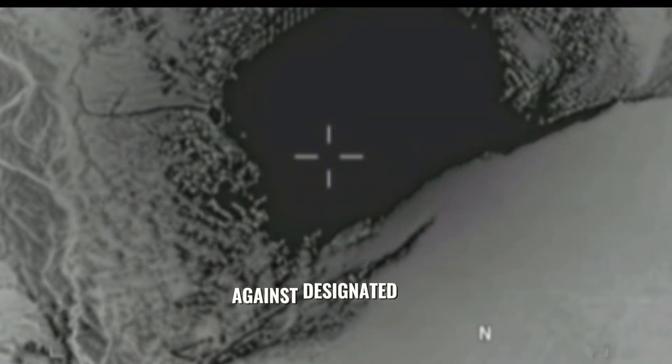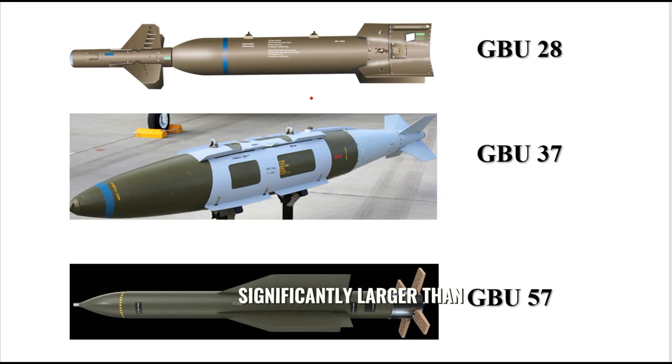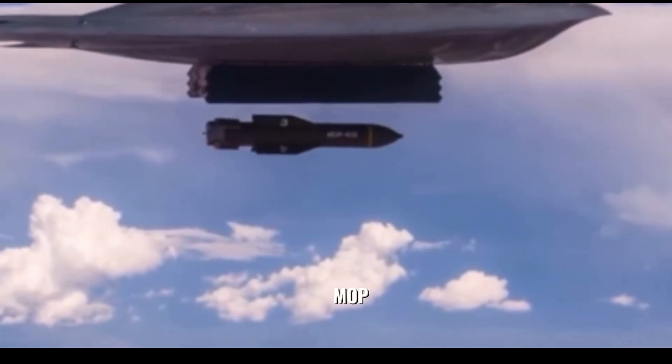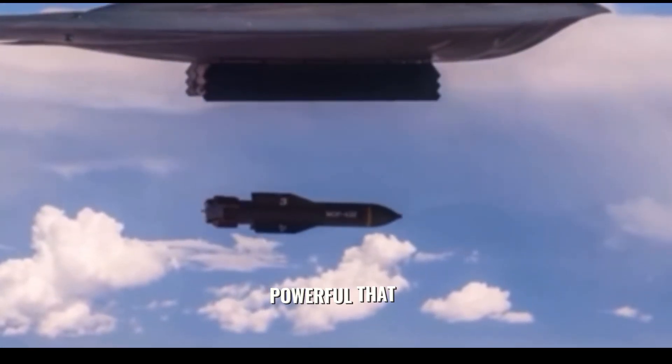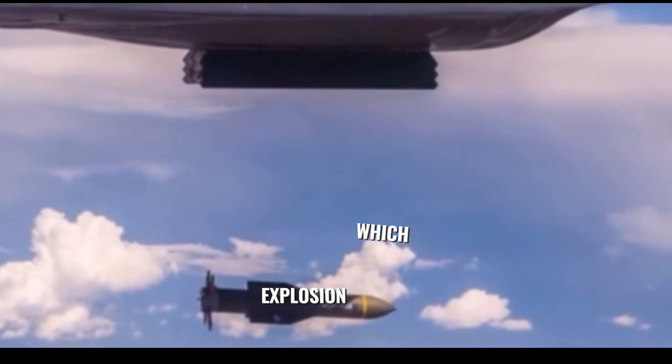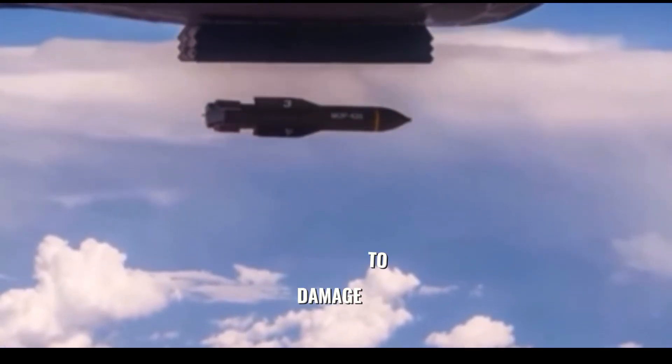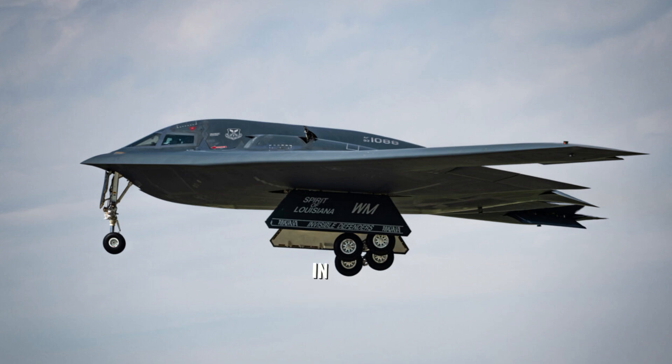It enables high-accuracy strikes against designated targets, and is significantly larger than other deep penetration weapons such as the 5,000 lb GBU-28 and GBU-37. The GBU-57 is designed to destroy heavily fortified deep underground bunkers. The shockwave created by this MOP is so powerful that it can cause a massive explosion, destroying even the most fortified bunker, measuring 20.5 feet in length.